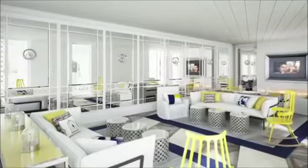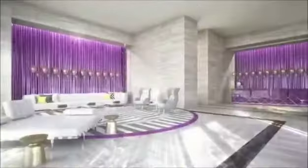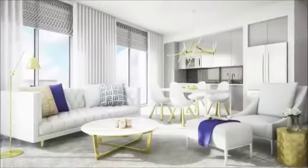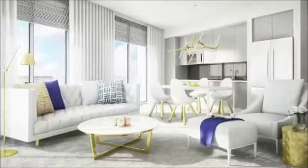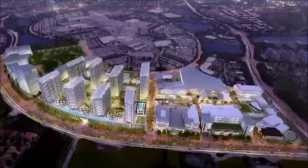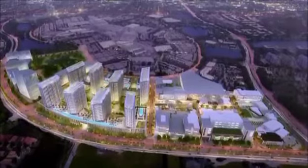You will have a design standard and aesthetic which is unprecedented in the area. We partnered with U Design Studio out of the United Kingdom to design a very intimate, very internationally acclaimed development.